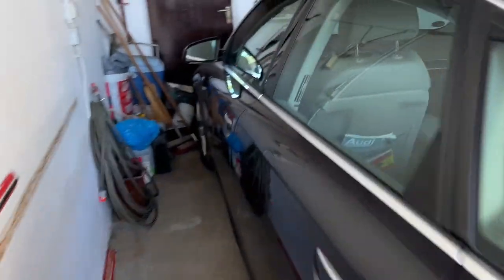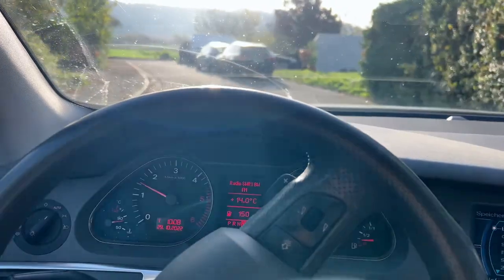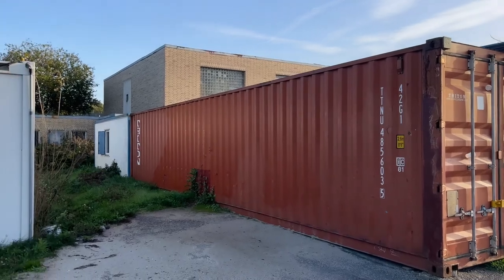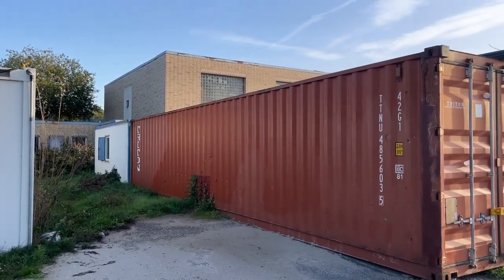Before we talk about how much money I make with my 30,000 euro investment, let's have a look at the two properties where my containers are stationed. Let's start with property number one, which is in the very south of Germany, close to Freibel. As I said in my previous videos, I'm renting this property from a friend of mine, and overall I have nine containers on his property, all with different sizes. For this property I'm paying rent of roughly 125 euros per month, which equals 1,500 euros per year.